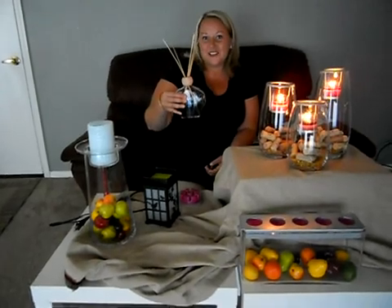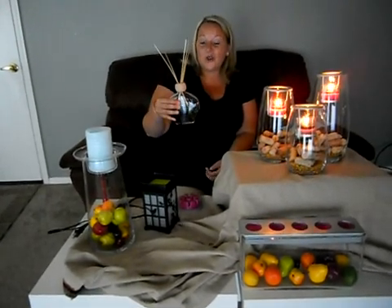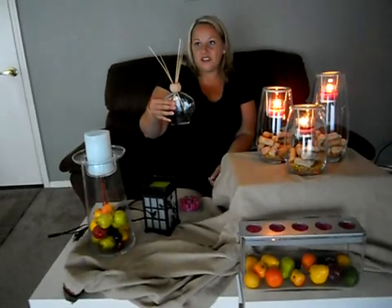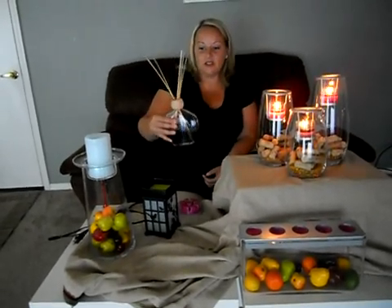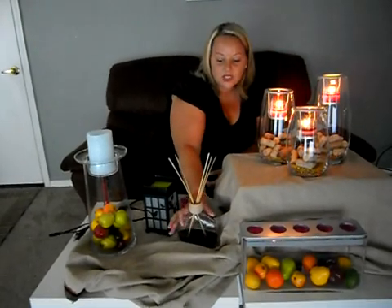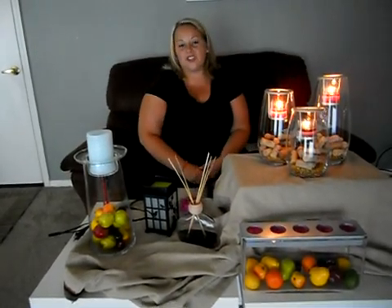The thing about our reed diffusers that's really awesome is that there's no alcohol in the oil, so you aren't having to flip your reeds over again. It's always nice to have that nice, fresh, clean scent when you come into your house.